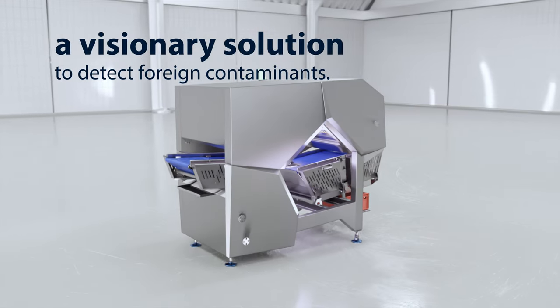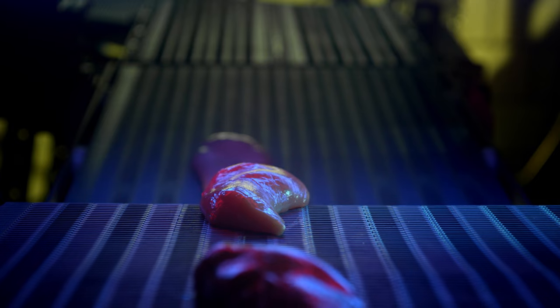In making the Spectra, we get the rare opportunity of starting with a clean slate. We are taking the latest and greatest technology and combining it with the experience from Morel and Tomra into a new product.